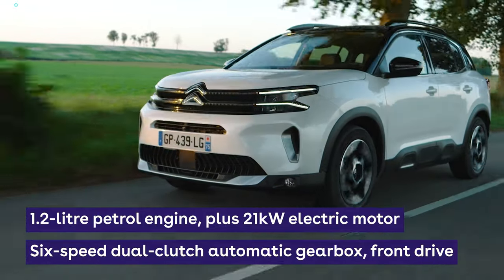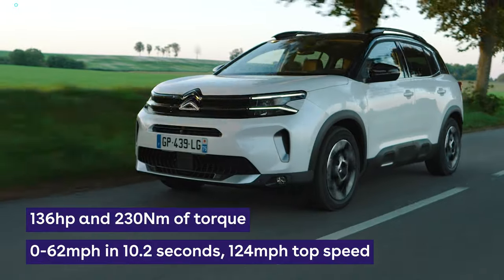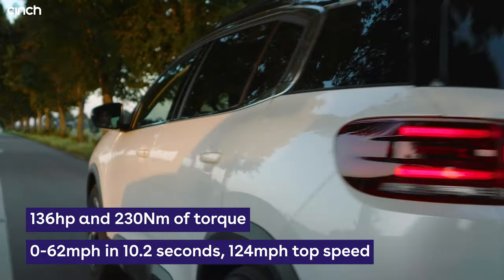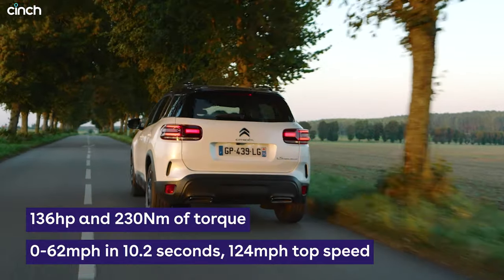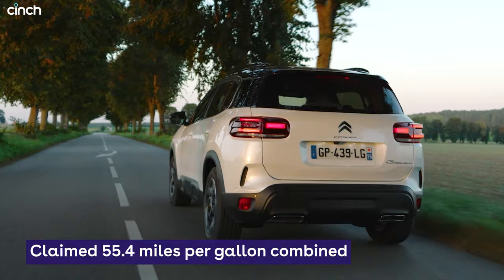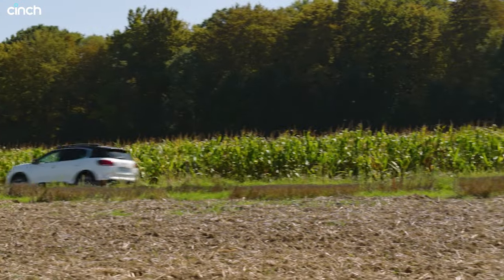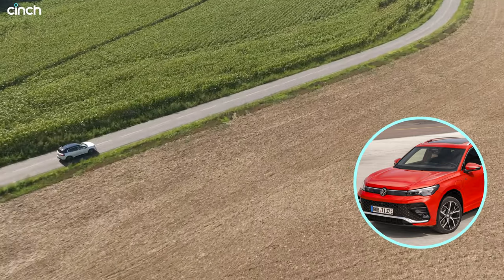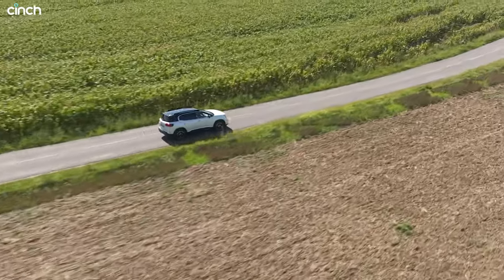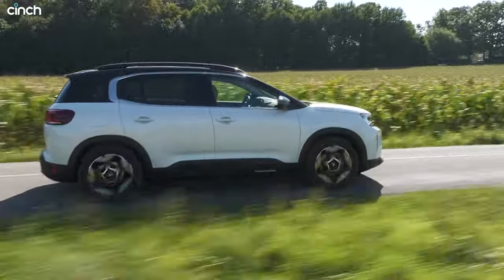Adding a 48-volt hybrid system to the 1.2-litre petrol C5 Aircross has benefits for both fuel economy and smoothness. Citroën even claims the hybrid Aircross can manage as much as 50% of urban driving in electric mode, though the brand doesn't quote a maximum electric range like it does for the more heavily electrified plug-in hybrid above it. Think of this self-charging hybrid as a halfway house between the pure petrol C5 and the plug-in car — a first step towards electric for families that have only known petrol or diesel. Initial impressions suggest the transition from petrol to electric is very seamless and really smooth.